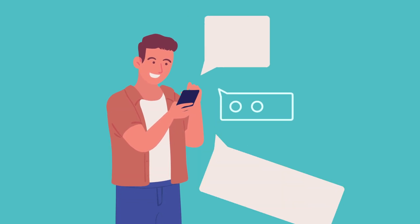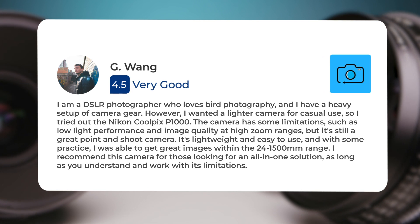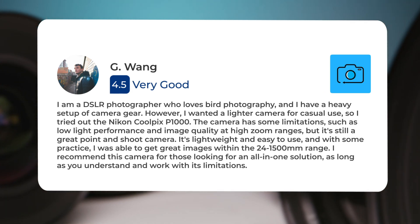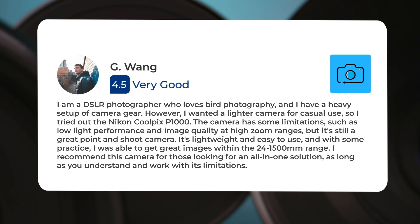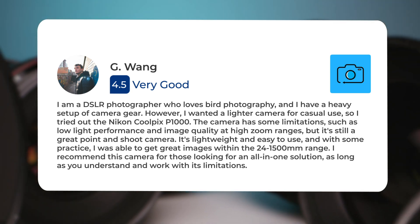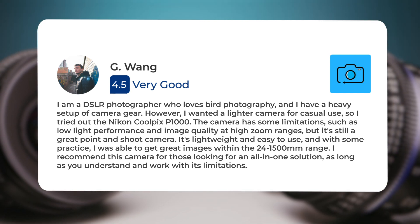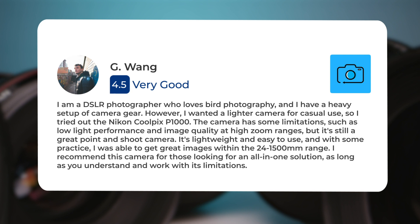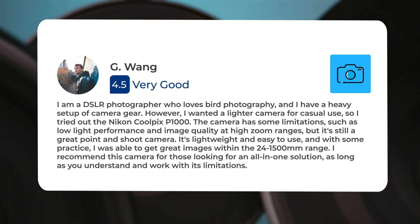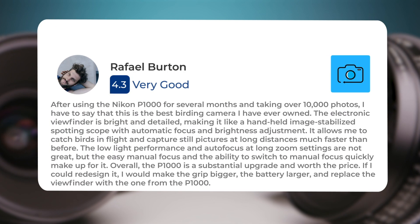Next, let's take a look at what other users of these cameras have to say about them. Here's what people have to say about the Nikon P1000. 'I am a DSLR photographer who loves bird photography and I have a heavy setup of camera gear. However, I wanted a lighter camera for casual use, so I tried out the Nikon P1000. The camera has some limitations such as low light performance and image quality at high zoom ranges, but it's still a great point-and-shoot camera. It's lightweight and easy to use, and with some practice I was able to get great images within the 24 to 1500 millimeter range. I recommend this camera for those looking for an all-in-one solution, as long as you understand and work with its limitations.'